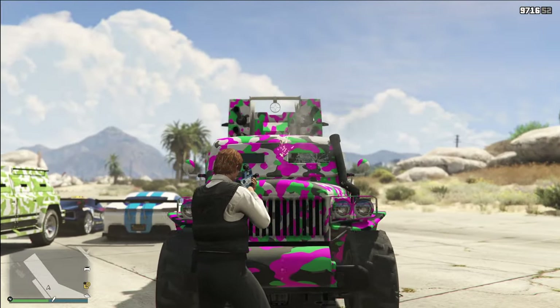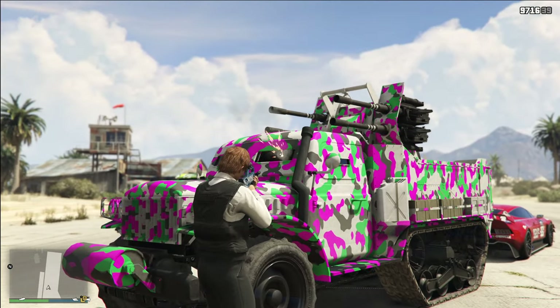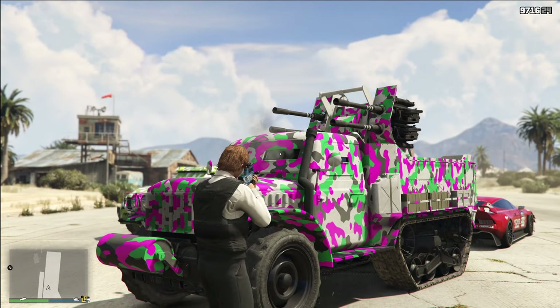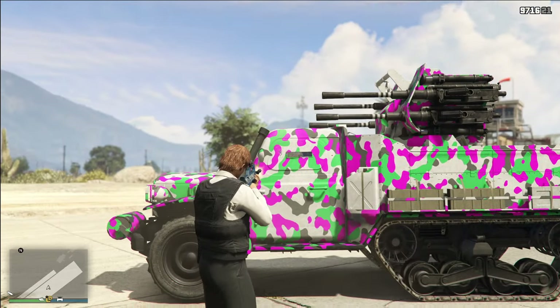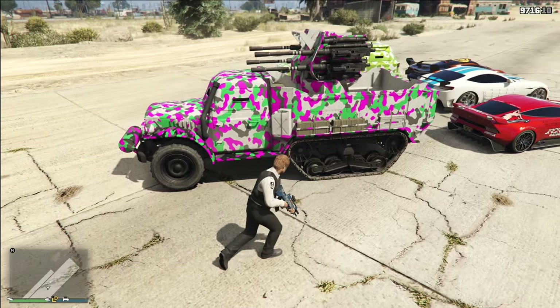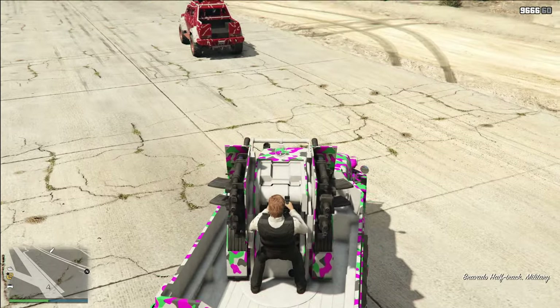The glass on the front of this vehicle is completely bulletproof. I know it looks like it got shattered through, but you can still see the bullets are actually hitting that front pane — you can see the little spark on it. Now, the side you can shoot through, so keep that in mind, but the front is completely bulletproof on this vehicle, which is kind of cool.